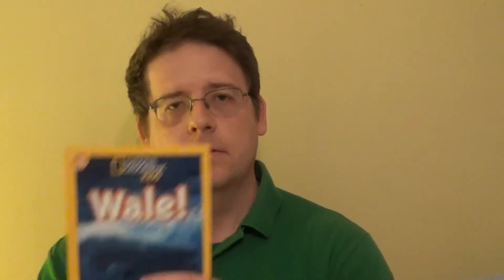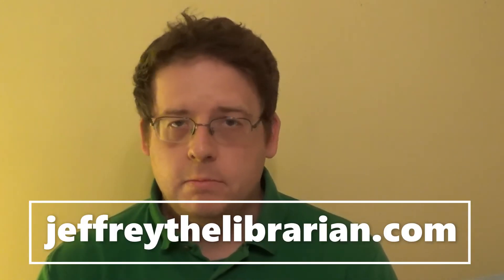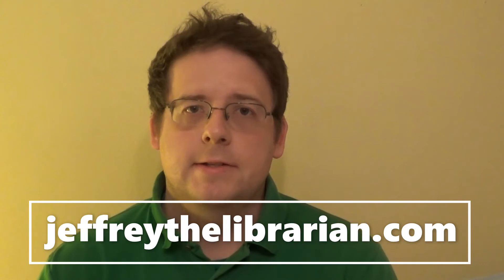Now I have four beginning reader books. This is a National Geographic kids series, but they're in German. So this is Dinozoria, Planeten, Haya, and Vala. And you can get books like these — beginning readers — from your favorite vendor. You can try your online vendor, your favorite bookstore vendor of choice, and you can see if they do have beginning reader books in your target language.